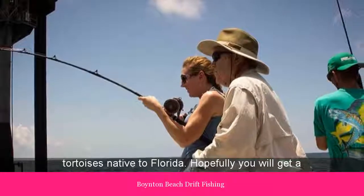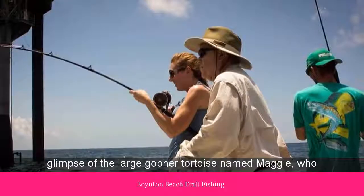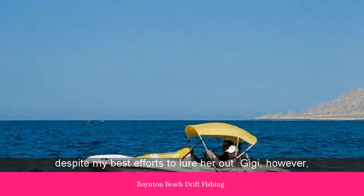Hopefully you will get a glimpse of the large gopher tortoise named Maggie, who refused to come out of her den for her photo opportunity, despite my best efforts to lure her out.